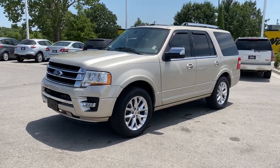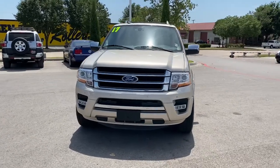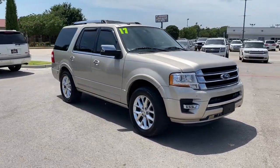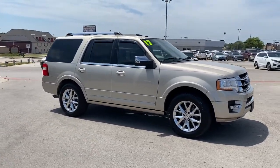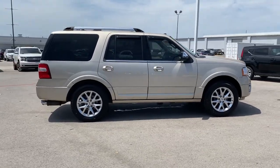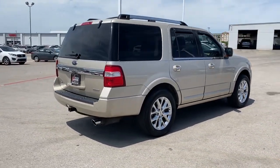Introducing the 2017 Ford Expedition. With less than 120,000 miles on the odometer, this vehicle stands out from the rest. Here's a sleek and powerful Ford Expedition, the full-size SUV that seats up to eight and leverages the latest technology to optimize safety, comfort, and capability.